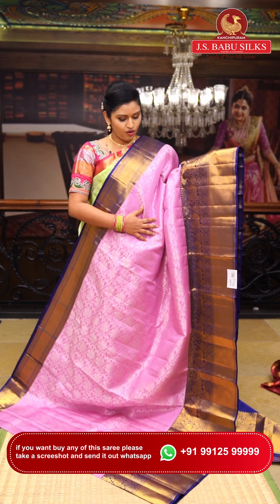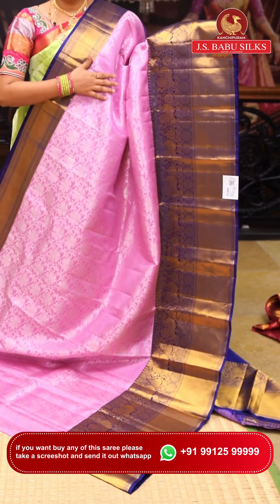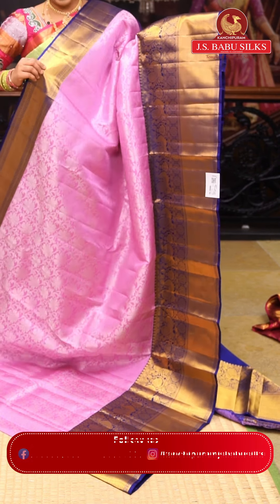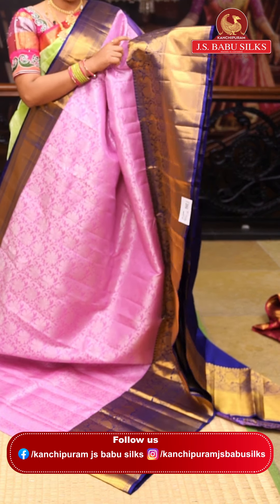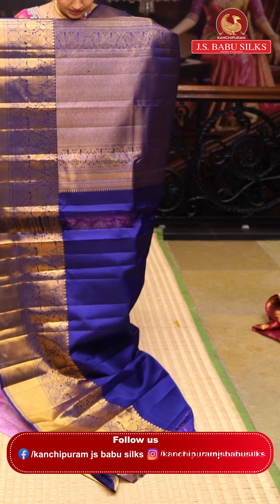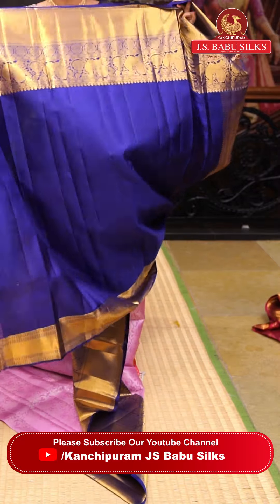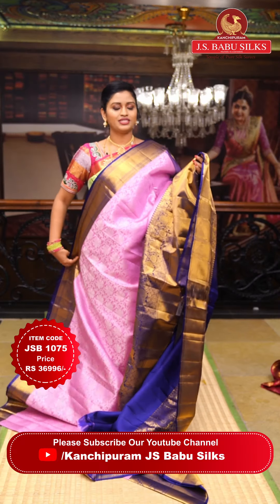This is a very beautiful colorful saree with a violet blouse color and completely contrasting royal blue color. The border features silver zari weaving with a very beautiful jaal design with flowers. Two sides have caddy borders: one side is a simple caddy border and the other has caddy border along with peacock motifs. The pallu features a beautiful diamond checks shape with rich weaving. Item code: JSB1075. Weaver's price: ₹36,996.